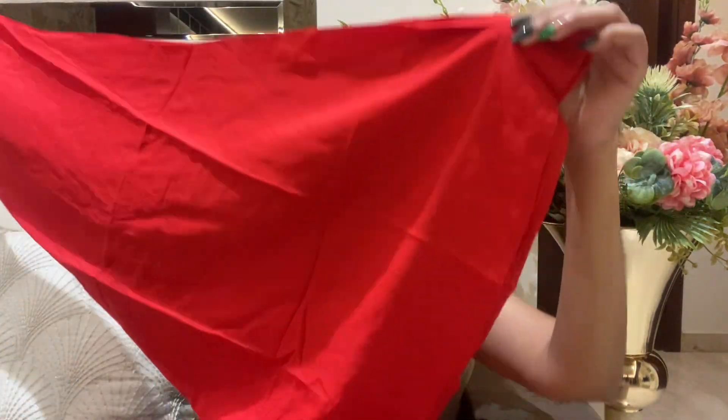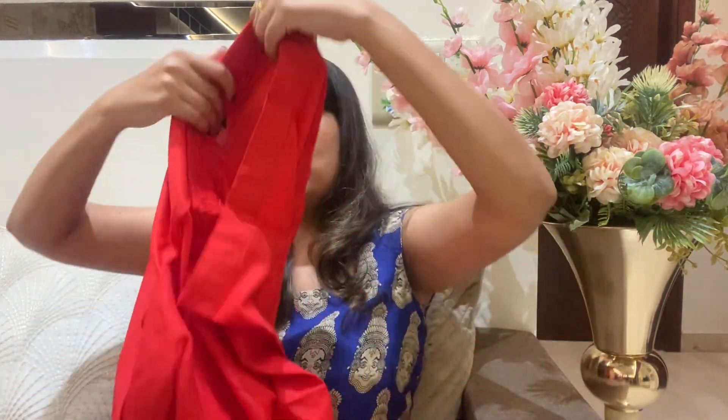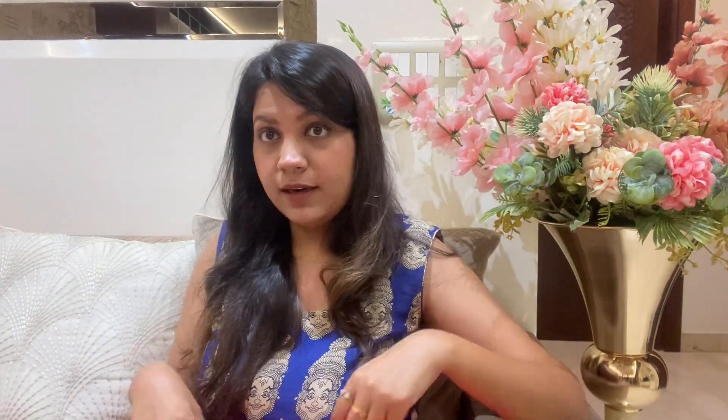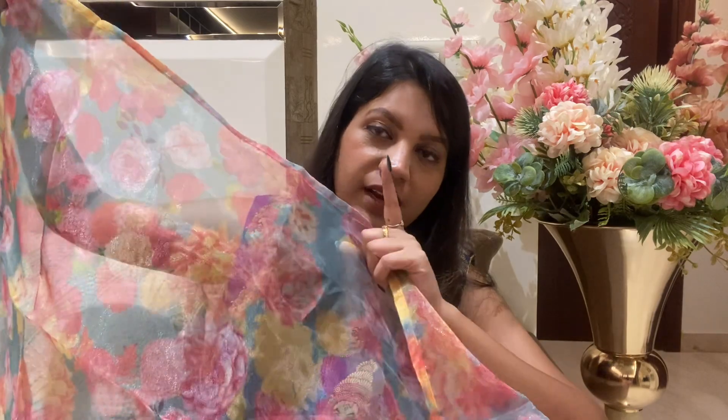The bottom is a very wide, large palazzo pant — completely plain. It also looks red on camera but it is actually orange. You can confirm the colour in the Myntra app where it is listed as an orange colour suit set. You can find this in organza with a very nice palazzo and a floral print dupatta. So the colour is orange.